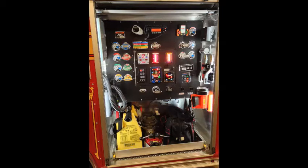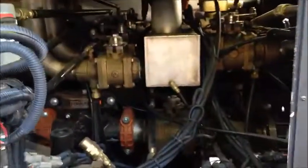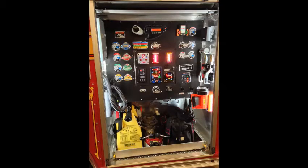This compartment is our pump panel — a 1250 pump, 300 gallons of water, and 30 gallons of foam. Underneath that, we have a Pro-Pak for Class B foam, pump fittings, and a hand light.